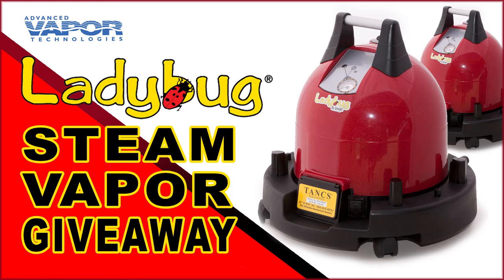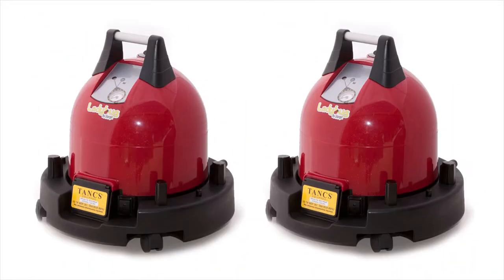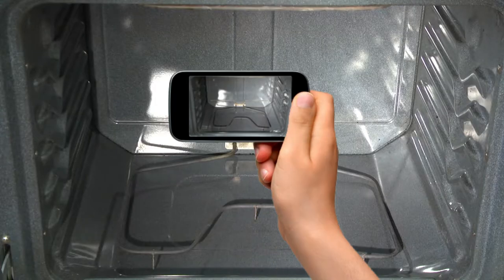The Ladybug's Steam Vapor Giveaway has begun and we are now taking photo submissions. Advanced Vapor Technologies is giving away two Ladybugs with two ways to win. First, for those who have a Ladybug, there's a photo contest.